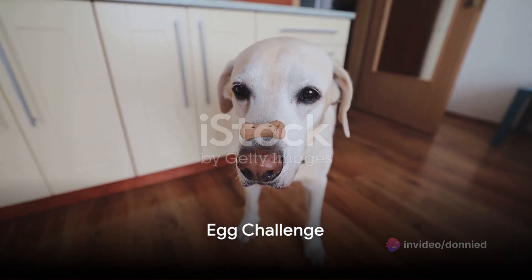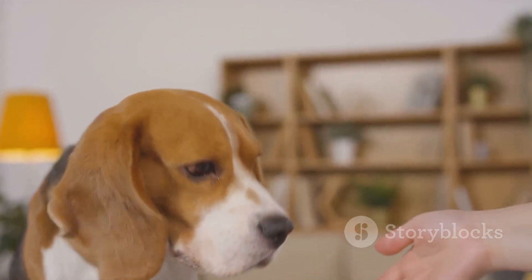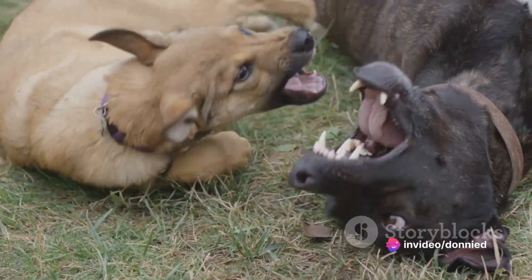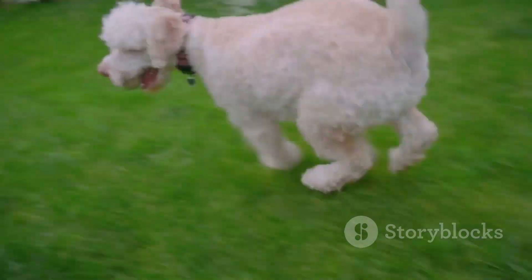Halfway there, at number five, we have the egg challenge. This is a popular internet trend where dogs are given a raw egg to hold in their mouths. Will they crush it, or will they carry it gently? It's a suspenseful and egg-citing challenge.